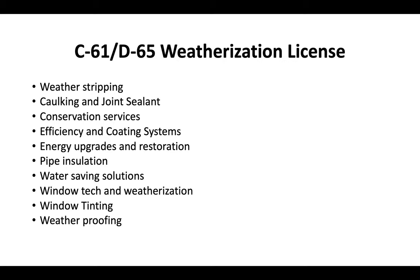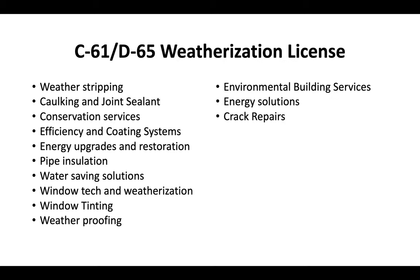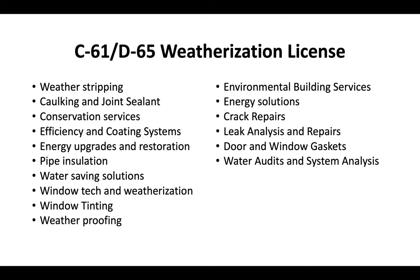Window tinting, weatherproofing, environmental building services, energy solutions, crack repairs, leak analysis and repairs, door and window gaskets, water audits and system analysis. Incentive and rebate capture services are often offered by companies that hold this license.